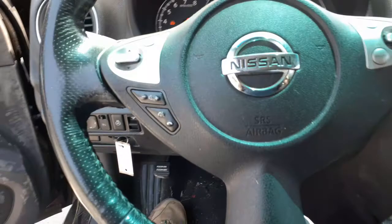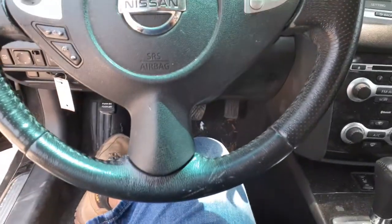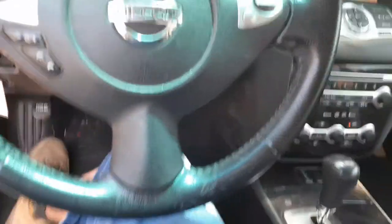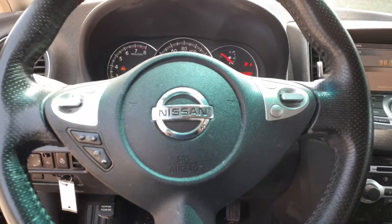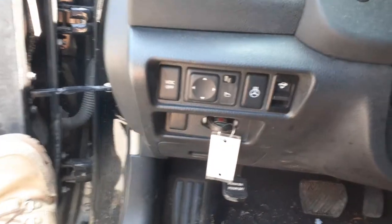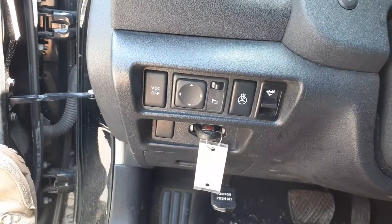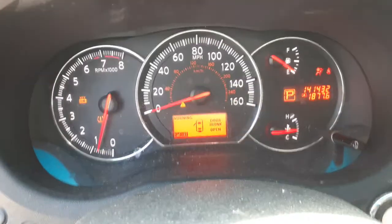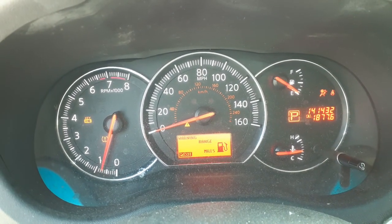You have the steering wheel with tilt, cruise, delay, radio, telescopic, auto headlights, fog lights, and all that. There are switches down below for VDC, power mirrors, a heated wheel, and trunk release. The cluster reads 141,432 miles with tach, trip, and gauges.